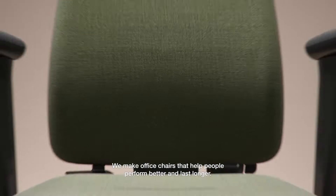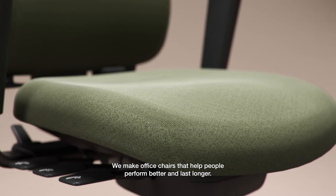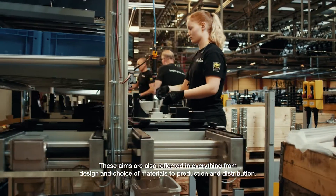We make office chairs that help people perform better and last longer. These aims are also reflected in everything from design and choice of materials, to production and distribution.